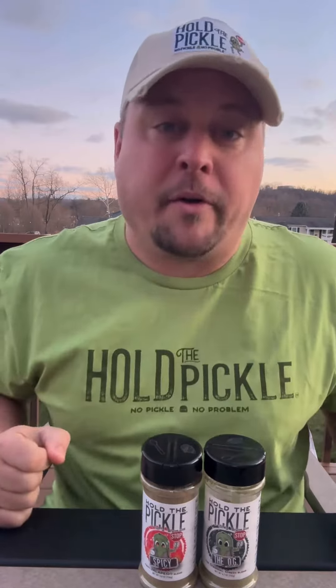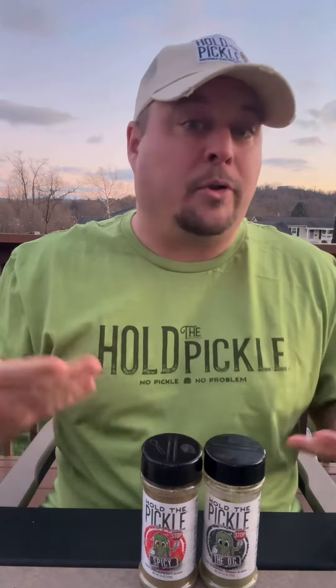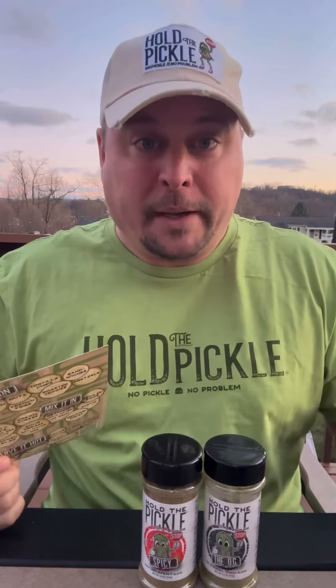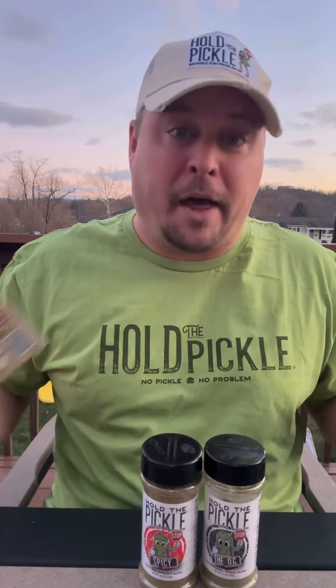Another thing I used it for was whenever I made deviled eggs. When the eggs were done, I sprinkled a little bit of the dill pickle seasoning on the top — it really enhanced the flavor, very pickle tasting. Not only can you use it as a seasoning, you can make dips with it too. Add some sour cream and you have a really good pickle dip that tastes as close to a pickle as you can get without actually eating a pickle.